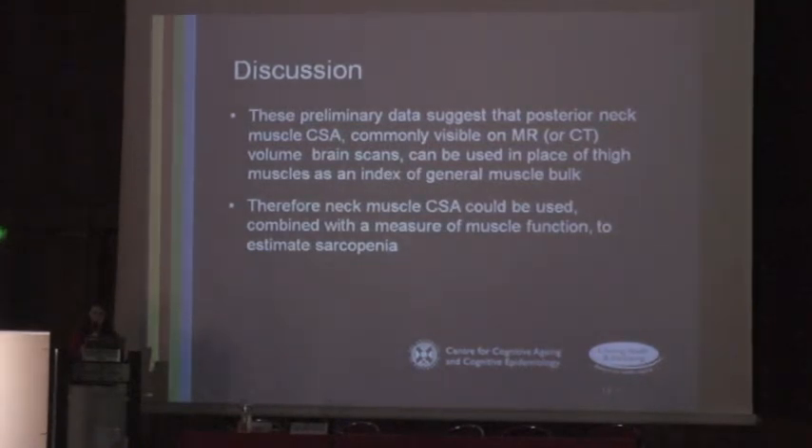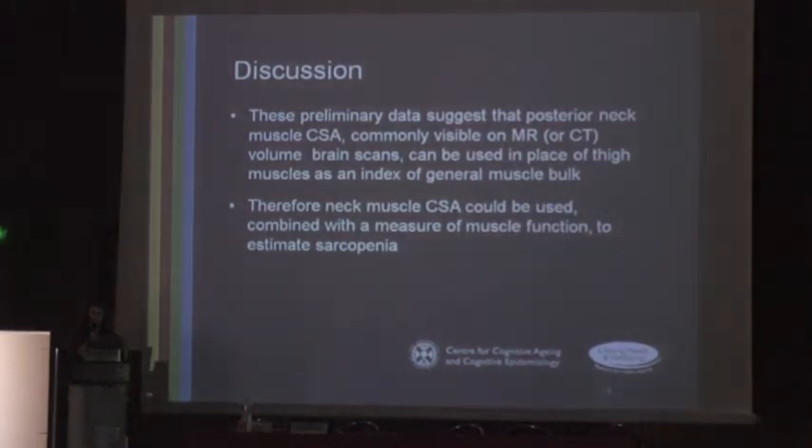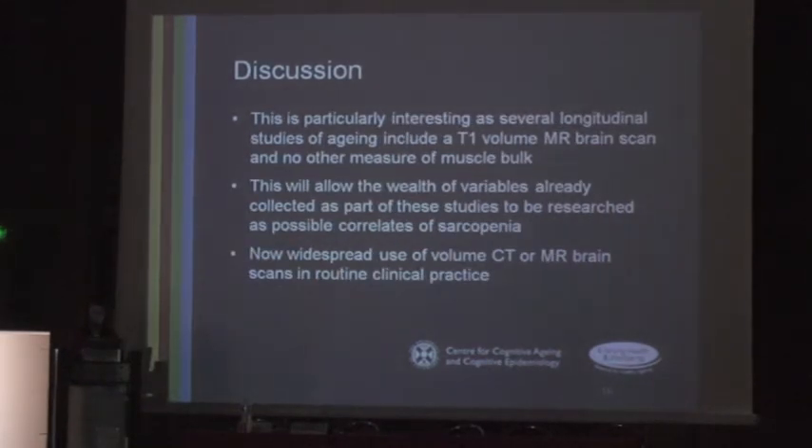These preliminary data suggest that posterior neck muscle cross-sectional area, which is commonly visible on MRI or CT following brain scans, can be used in place of thigh muscles as an index of general muscle bulk in studies where imaging of a large muscle group is not available. A neck muscle measure combined with a measure of muscle function could therefore be used to estimate sarcopenia in these studies. This is particularly interesting as longitudinal ageing studies commonly include a T1 volume MRI brain scan but no other measure of muscle bulk, and there is also now widespread use of volume CT and MRI brain scans in routine clinical practice, allowing the possibility of this becoming a clinical tool.